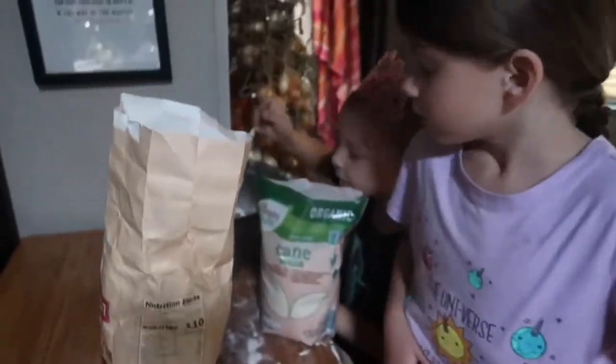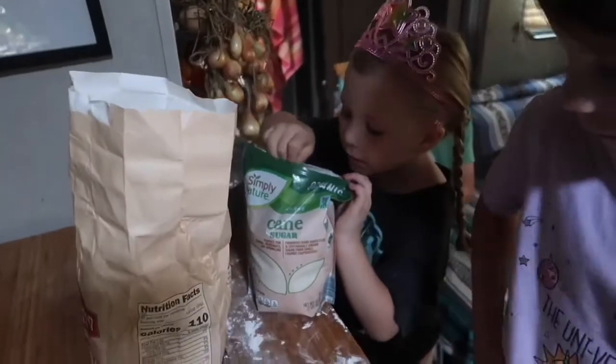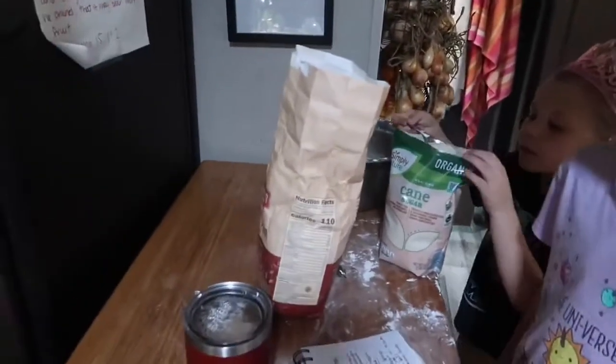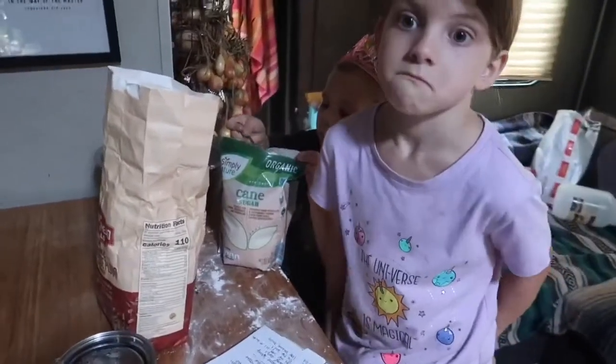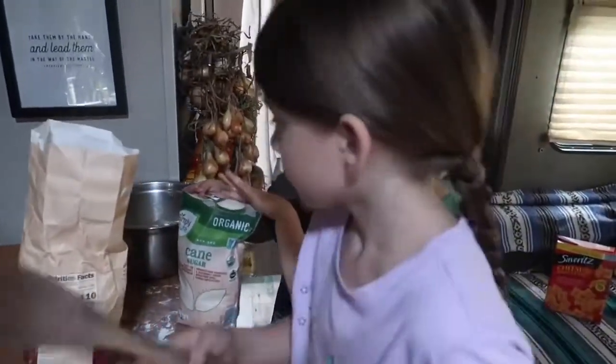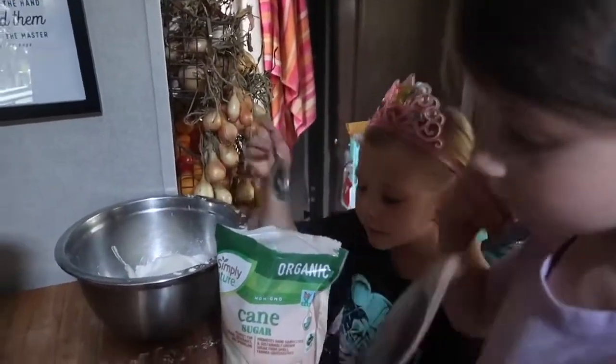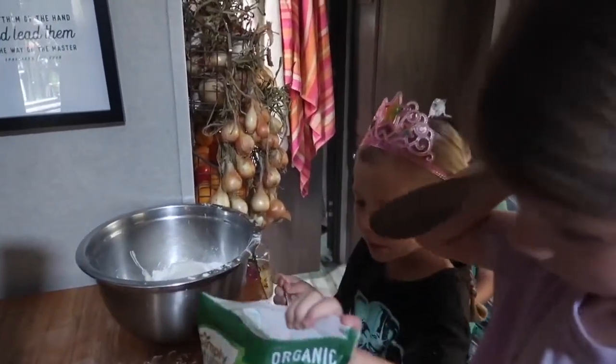Two tablespoons of sugar. Emma, get your spoon and get ready to mix. Can I mix next? You can mix next. While Emma's mixing, you've got to put away the sugar and the flour, okay, and the spoons.